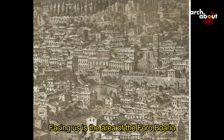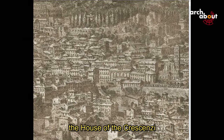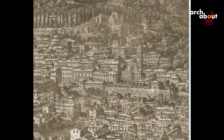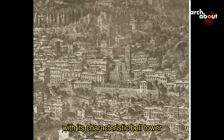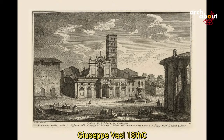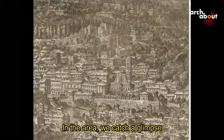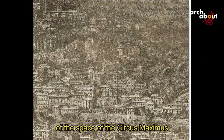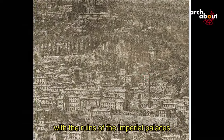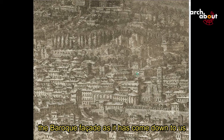Facing us is the area of the Forum Boarium, with the circular temple of Hercules, the temple of the god Portunus, the house of the Crescenzi, and the Church of Santa Maria in Cosmedin with its characteristic bell tower and a new Baroque facade — unfortunately demolished to restore a presumed previous medieval facade. In this area, we catch a glimpse of the Circus Maximus space, and here is the Palatine with the ruins of the imperial palaces and the Church of Santa Anastasia with its two bell towers and Baroque facade.